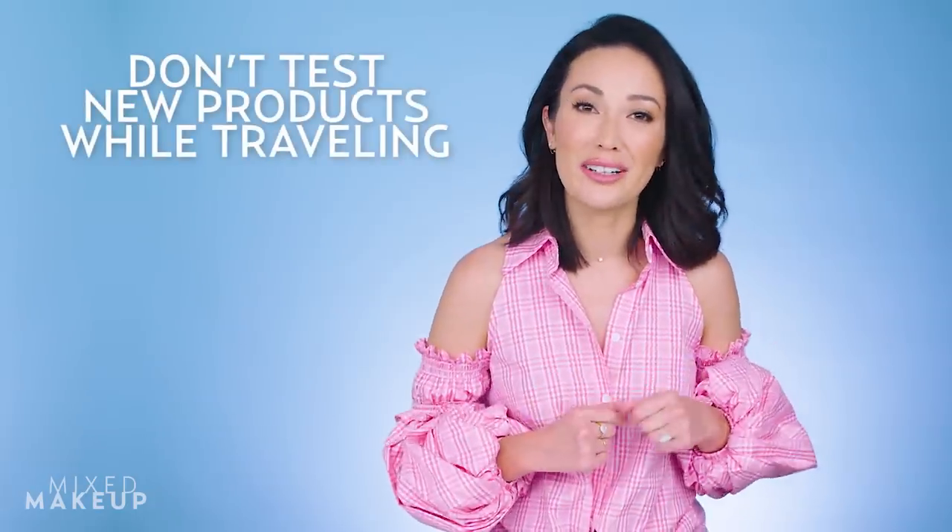I know it's hard to keep a consistent skincare routine when you travel, but if you don't want to shock your skin, you should try to use your normal routine. A trip is not the time to test a new product. I'm the kind of person that will check a bag to have the right products with me, but if you want to cut down on size, then you just need travel containers.